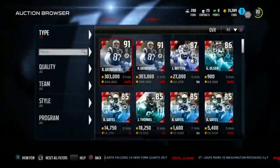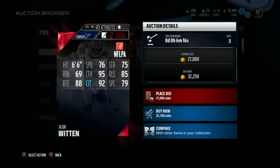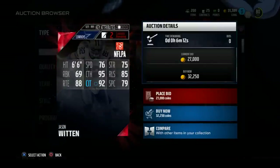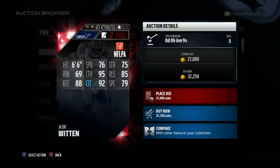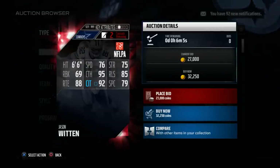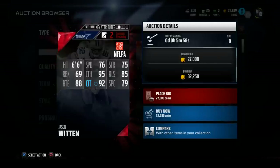Gronk's got eight higher catch in traffic, so we do understand that's why he kind of gets the edge. Now let's take a look at Witten — Jason Witten has 79 spectacular catch, and Kaufman had 93. He's 14 points higher than Witten in spectacular catch. In catching traffic, Witten kind of has the edge by about four points. But Kaufman has the edge in speed with five points higher speed.